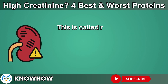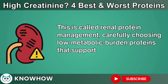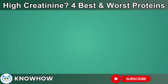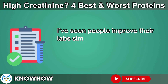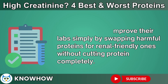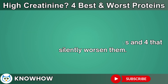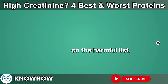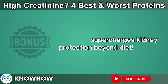This is called renal protein management — carefully choosing low metabolic burden proteins that support repair instead of causing toxic buildup. As a doctor working with kidney patients for 15 years, I've seen people improve their labs simply by swapping harmful proteins for renal-friendly ones without cutting protein completely. Today, I'll show you four proteins that heal your kidneys and four that silently worsen them. Stay till the end for a bonus habit that supercharges kidney protection beyond diet.